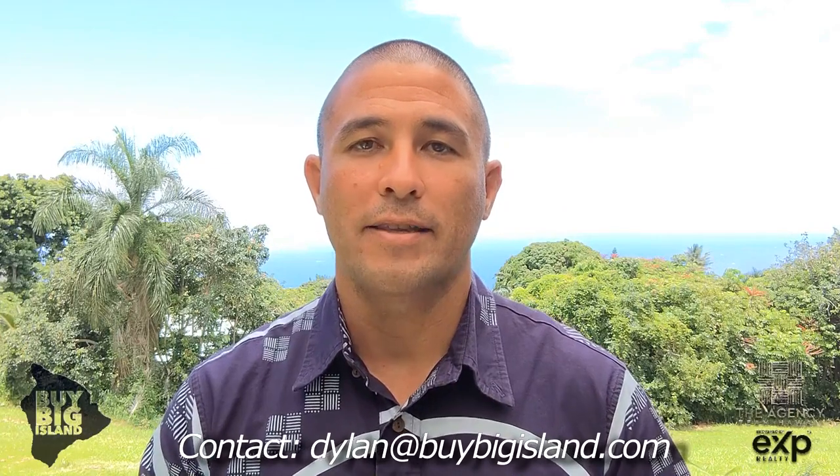As always, let's look at your specific situation. If you have any questions, we're happy to answer them — put them in the comments below or email me at dylan@buybigisland.com and we can go through your situation and see how best we can help you. Appreciate you watching. Aloha.